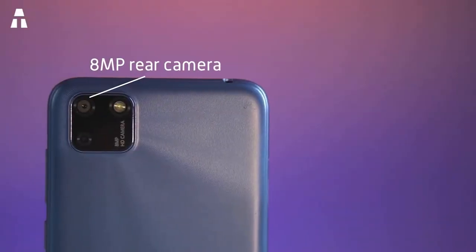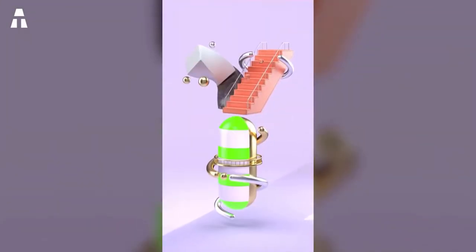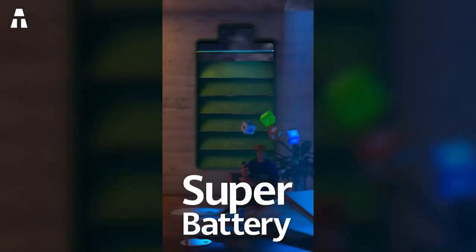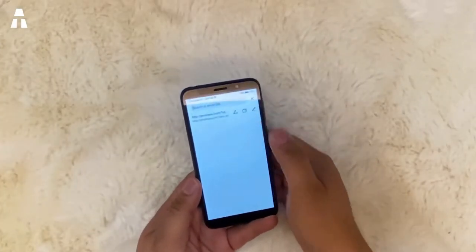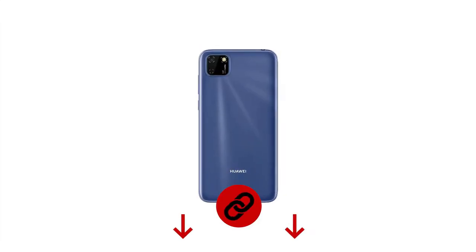The two cameras stick out slightly from the shell. The main camera is 8 megapixels while the front camera is 5 megapixels. The battery has a capacity of 3020 mAh. For connectivity it has built-in Wi-Fi, Bluetooth 5.0, a micro USB port, and USB 2.0.